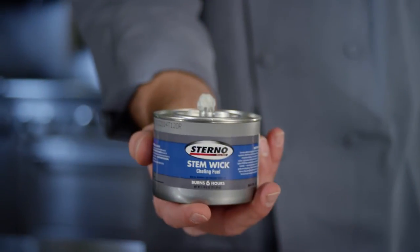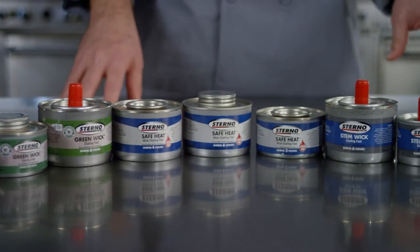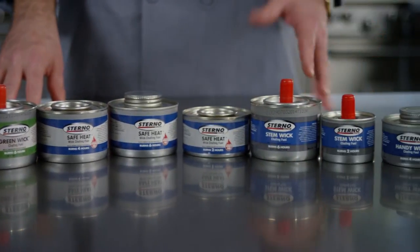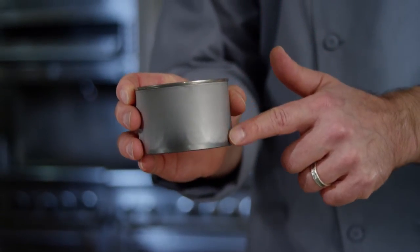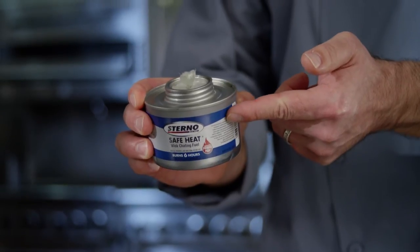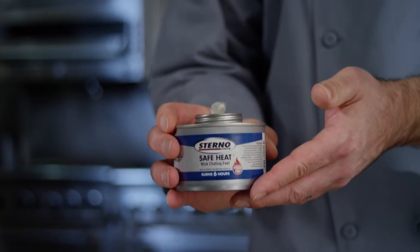All Sterno wick products come in spill-proof packaging. These products are fueled by odorless and clean-burning liquid glycol. Unlike gel fuel products where the fuel is consumed down into the can, with a wick product the fuel is always being drawn to the top of the can by the wick, which means you're getting the same performance from start to finish.